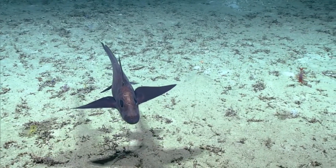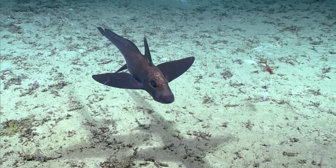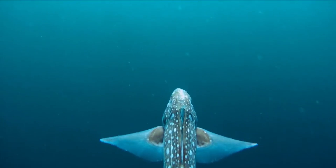They have long tapering bodies and use the long fins on their sides, called pectoral fins, to slowly swim over the seafloor, which makes them look like they are flying through the water.